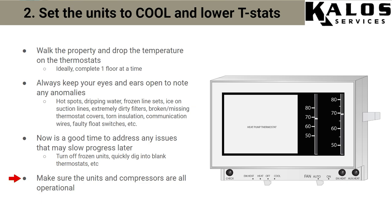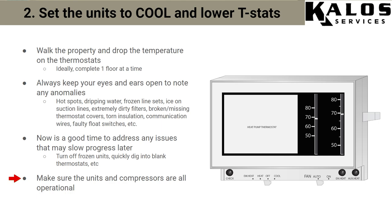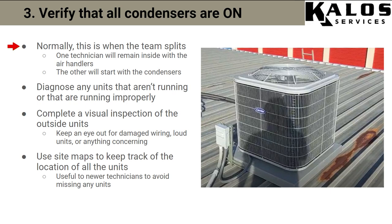You want to go in, take it floor by floor, lower the thermostats, test your float switches, and then head outside and find the condensers. Same thing — be alert, look for torn insulation, look for ice. Whatever units you turned on, the first thing you want to do is make sure those units are all running and the compressors are running. Normally we split up the guys at this point — one guy goes outside, the other stays inside. Do a visual walkthrough on the condensers, look for beat-up low voltage wiring, listen for really loud compressors, anything that looks unusual.